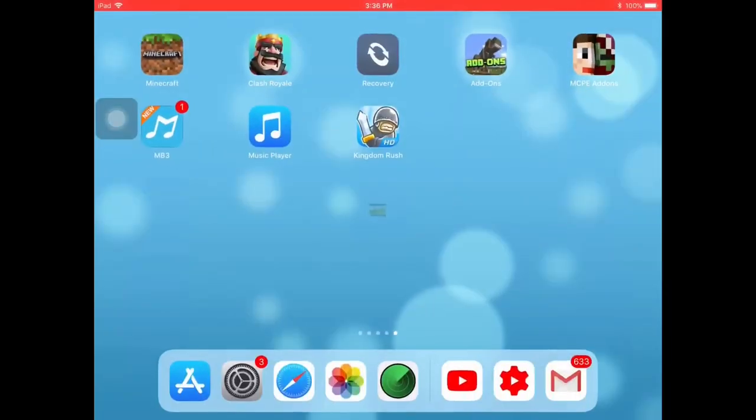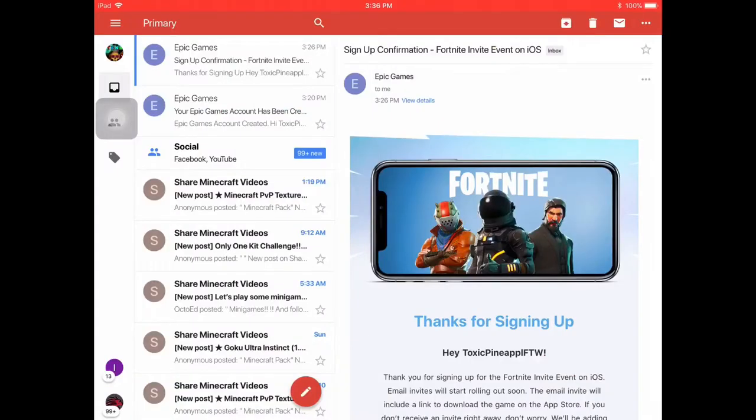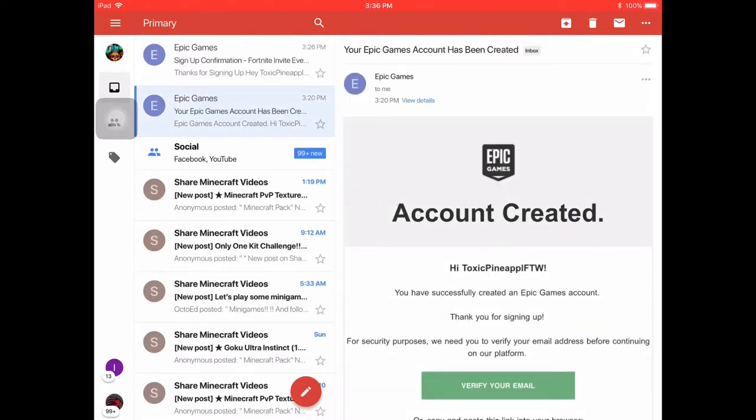This website you have to sign up on. So once you sign up, if you already have a Fortnite Battle Royale account, you can just sign into that, or you can create a new one. And after that, it will ask you what device you're on.